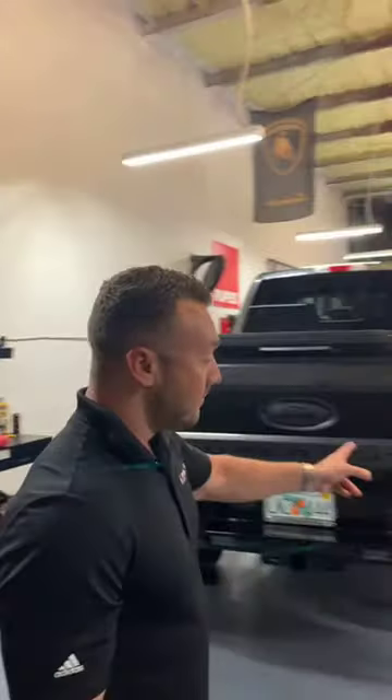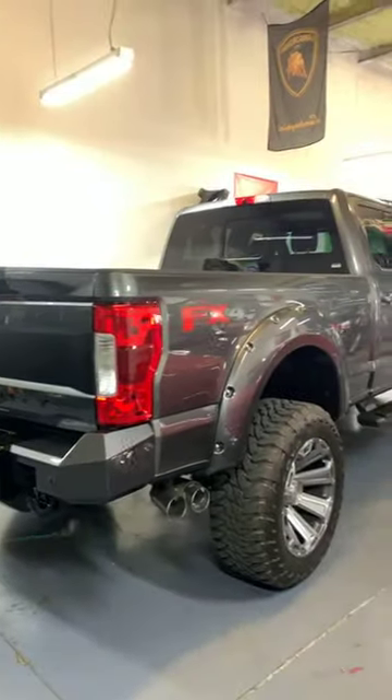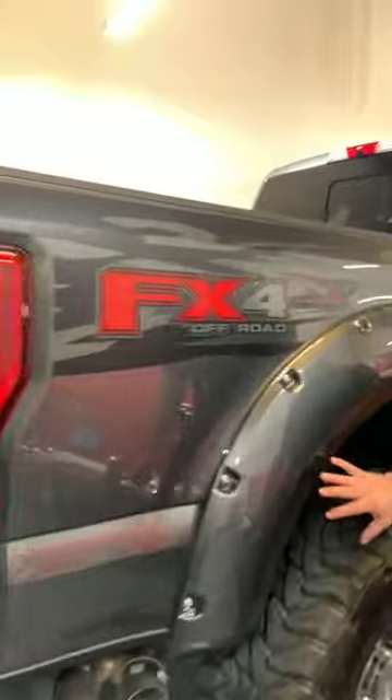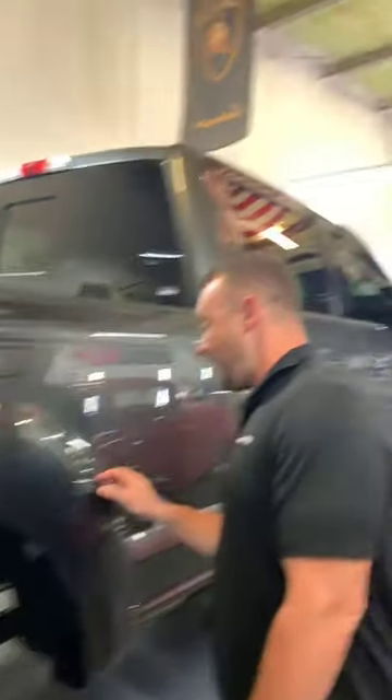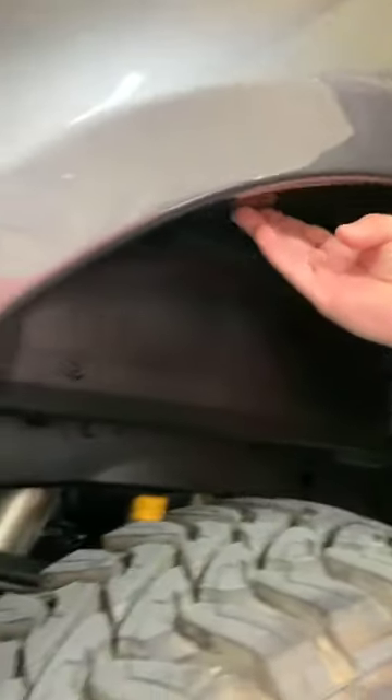Behind us over here, you guys might have seen this truck earlier — it's an F-250, lifted, with custom bumpers and a custom front bumper. This vehicle was in for a full paint correction and full paint protection film. We did film over the rear bumper, all down the sides of the truck, the fender flares, and then we actually did the insides of the fenders as well. This is all done with PPF film all the way inside, because this is a high area where you're taking a lot of rocks and a lot of abuse.